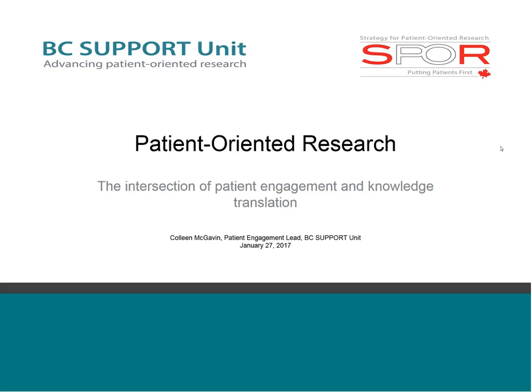What I've learned about research, patient engagement, and knowledge translation, I've learned on the job over the past number of years through personal experience as a cancer patient and family caregiver, as a volunteer in healthcare quality improvement initiatives, as a patient partner on several research teams, and in my role as the patient engagement lead with the BC Support Unit. I really appreciate this opportunity to reflect on what I've learned about knowledge translation and how it relates to patient engagement and to share those thoughts with you.